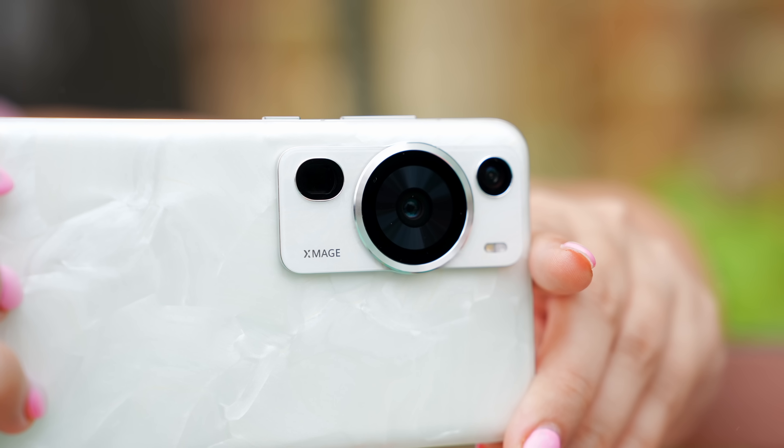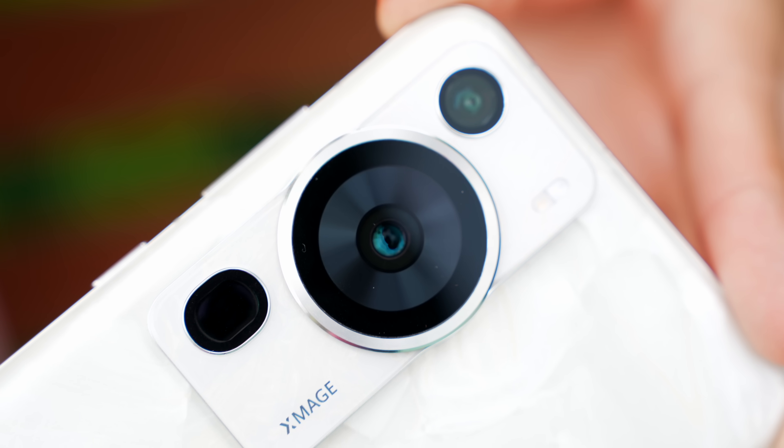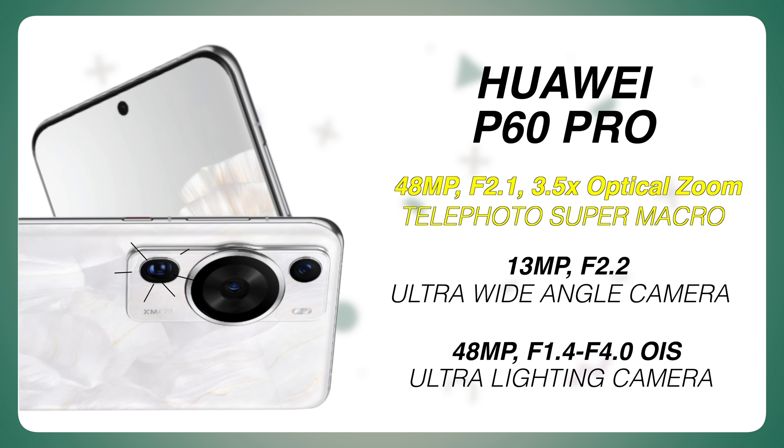The main camera has the capability to zoom up to 200 times. The Huawei P60 Pro, in terms of camera, has the largest aperture among all flagship devices, and it has a powerful 3.5 times optical zoom thanks to its new telephoto lens.